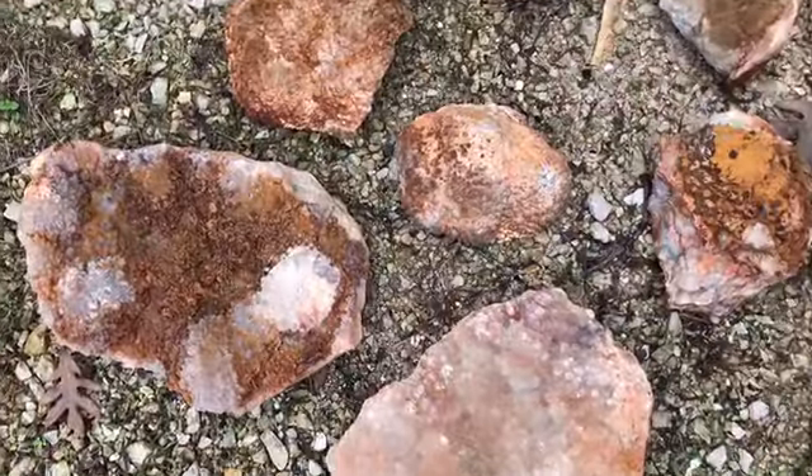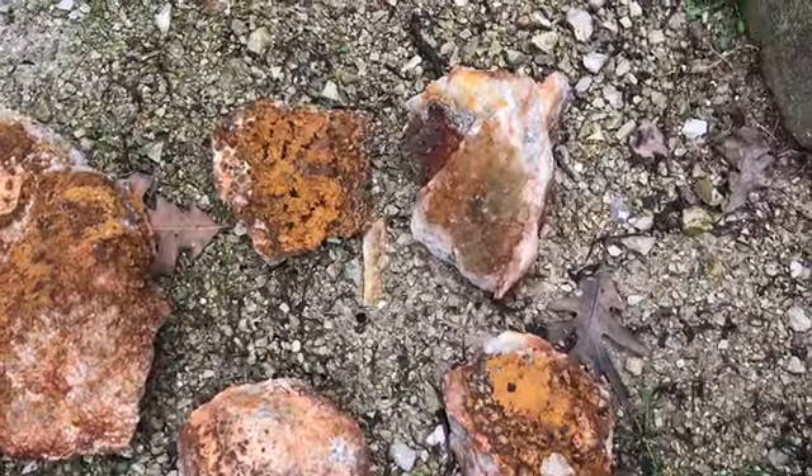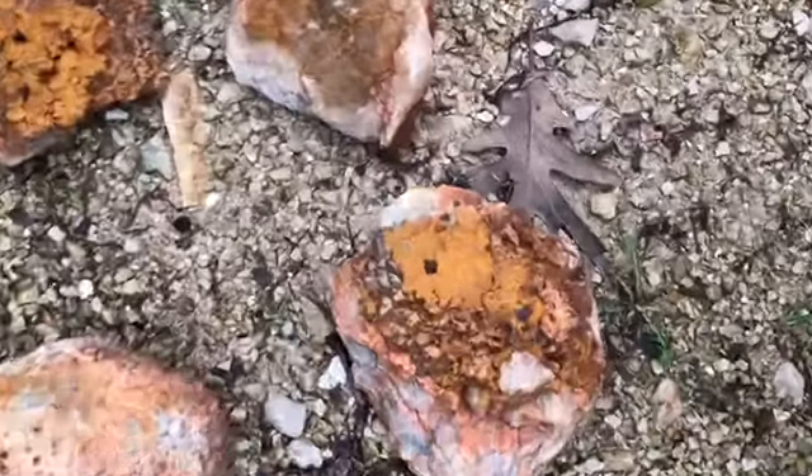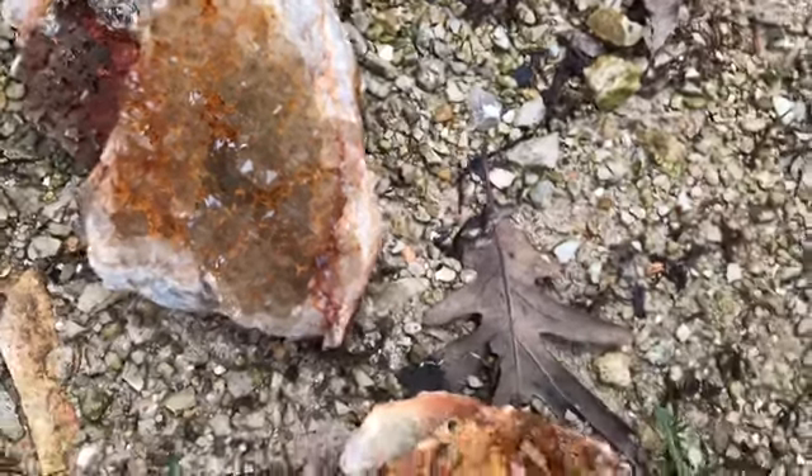There's a couple more pieces that I cleaned up that didn't quite make the cut. Man, this one's got some cool crystals on it but it's just that one little spot of it.